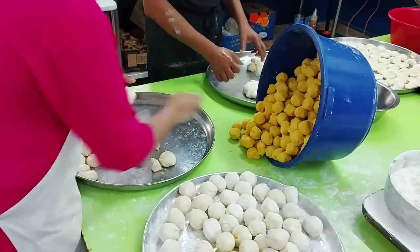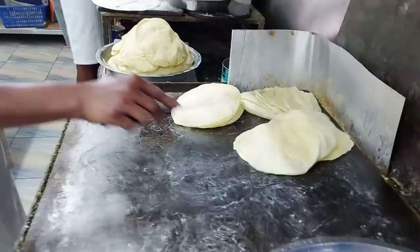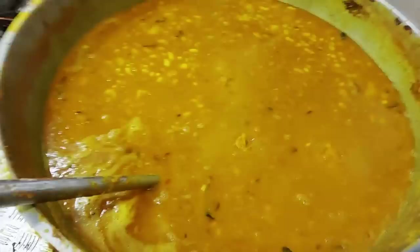Look at how many they're cooking at once — it's just crazy. Look at them puffing up! That's why they taste so fresh, because they literally are being cooked, packed and then on their way. Oh look, it's a bean curry — this is actually for the roti. And oh, this is the chef!